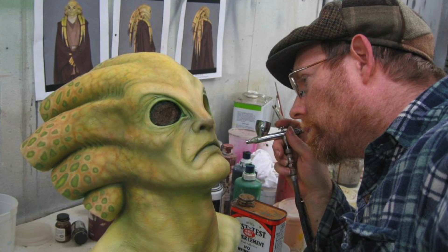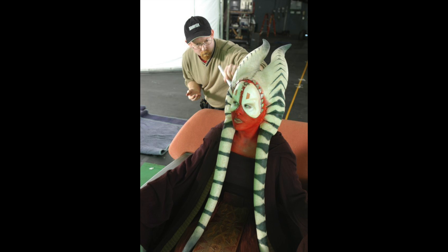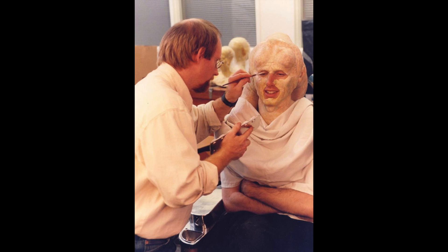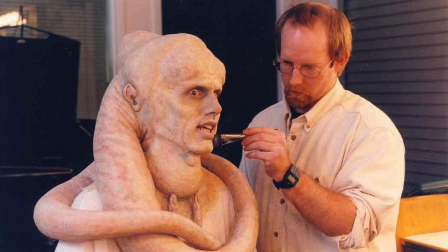When I was able to do it — as a makeup artist, when they decided to do some reshoots of some scenes — I put the Bib Fortuna prosthetics on Matthew Wood, who was a sound guy back then on that show.